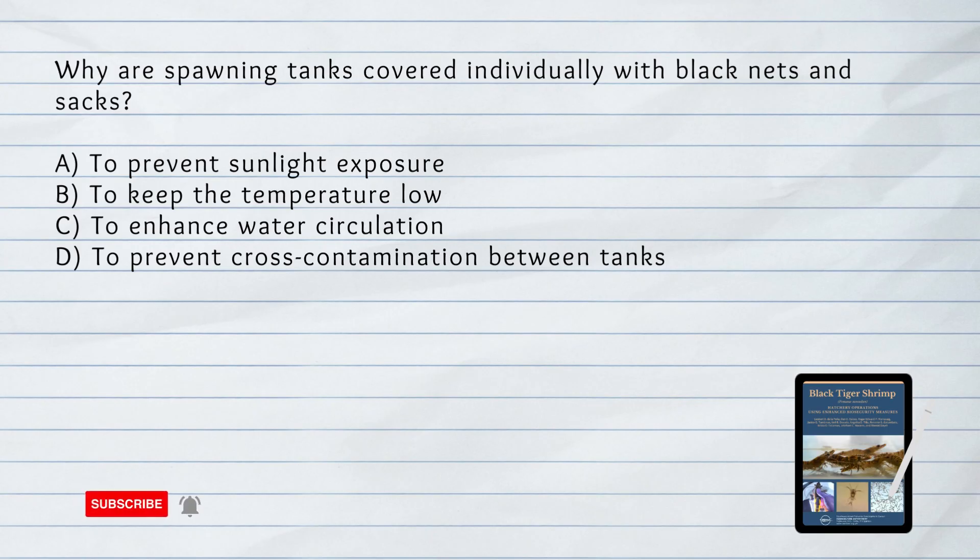Why are spawning tanks covered individually with black nets and sacks? A. To prevent sunlight exposure. B. To keep the temperature low. C. To enhance water circulation. D. To prevent cross-contamination between tanks. Answer: D. To prevent cross-contamination between tanks. Individual covering prevents cross-contamination and maintains the isolation of each spawning tank.